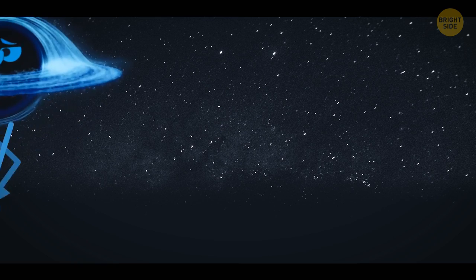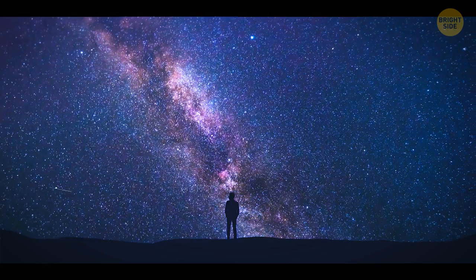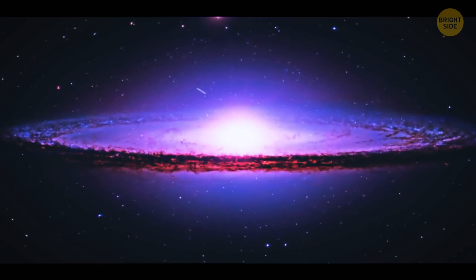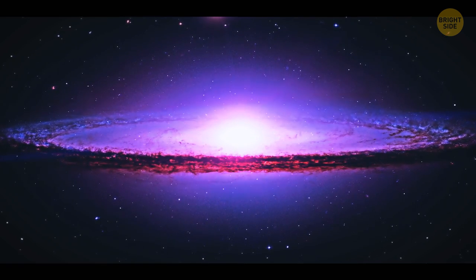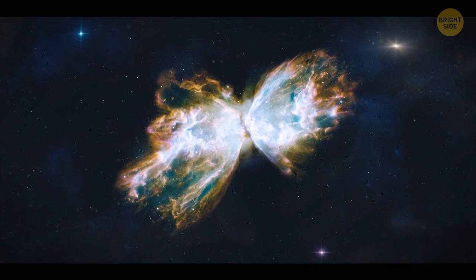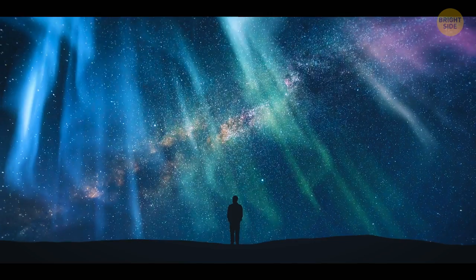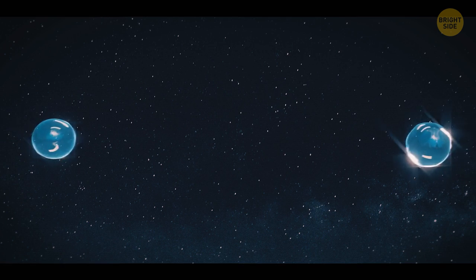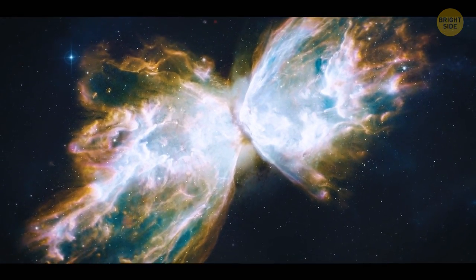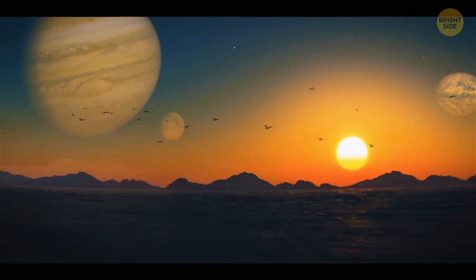Now, how about going to the hypothetical border of the entire universe? It's called the Eridanus Supervoid. If you look at the map of the universe, you'll see an empty cold spot about 1 billion light years wide. The entire Milky Way galaxy is only 100,000 light years across. The main mystery is how the spot appeared. One theory says this void is the scar left by the collision of two parallel universes. Imagine that universes are giant bubbles and one day, two of these bubbles collided — that's when the parallel universe ripped several galaxies out of our bubble. So far, this is the only explanation for how such a huge cold void could appear in our universe.